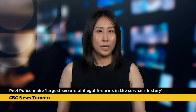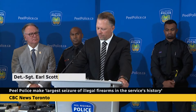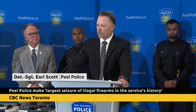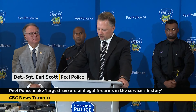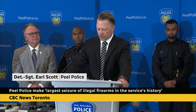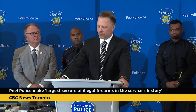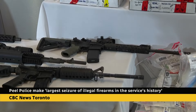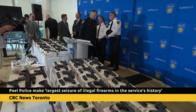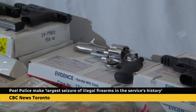Peel police also releasing details tonight on what is being described as the service's largest ever seizure of illegal firearms, on June 18th, 2024. A series of coordinated search warrants and arrests took place across the GTA, southwestern Ontario, as well as in Detroit, Michigan. More than 100 officers from Peel Police, York, London, Hamilton, Halton, Durham, the OPP, Canada Border Services, as well as the ATF took part. A total of 71 firearms were seized — 67 handguns and four assault-style rifles. Ten men from communities across southern Ontario, including Toronto, were arrested and faced nearly 200 charges. Investigators also seized ammunition and illicit narcotics with a street value of more than a million dollars.